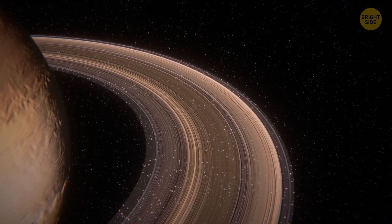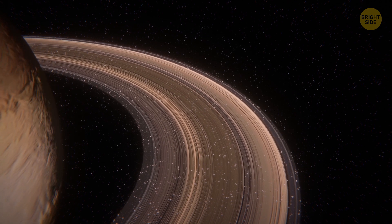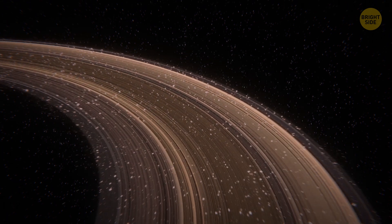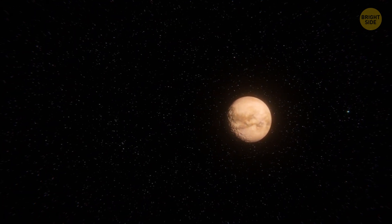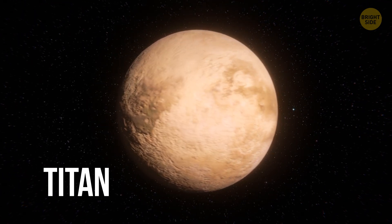While admiring the planet from above, you notice its most famous feature — awesome gray, beige, and tan rings. These groups of tiny ringlets are made of chunks of rock and ice. You also spot several of the 53 moons of Saturn. Titan, an icy world bigger than our Moon and even Mercury, is the largest of them. Saturn, check.